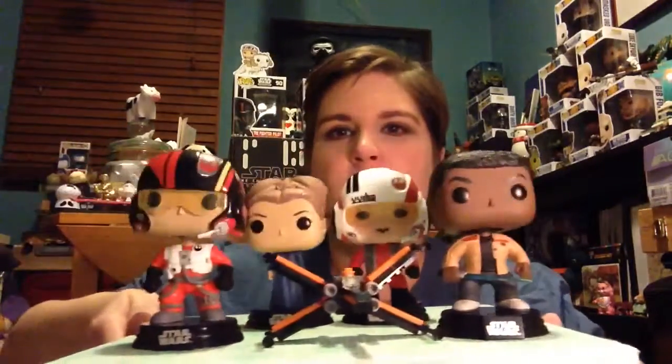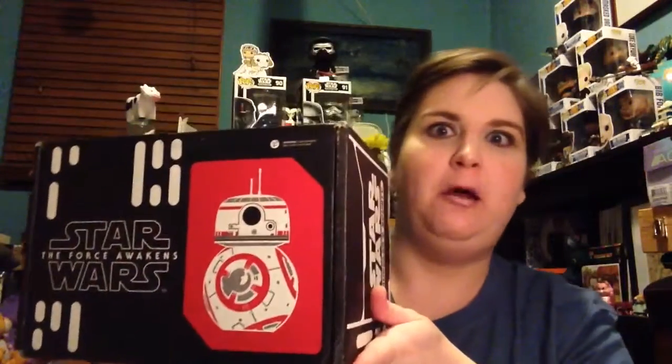Alright Nerf Herders, we got Poe, Finn, Leia, Nynub, and the rest of the Resistance gang. And we're here to light it up.